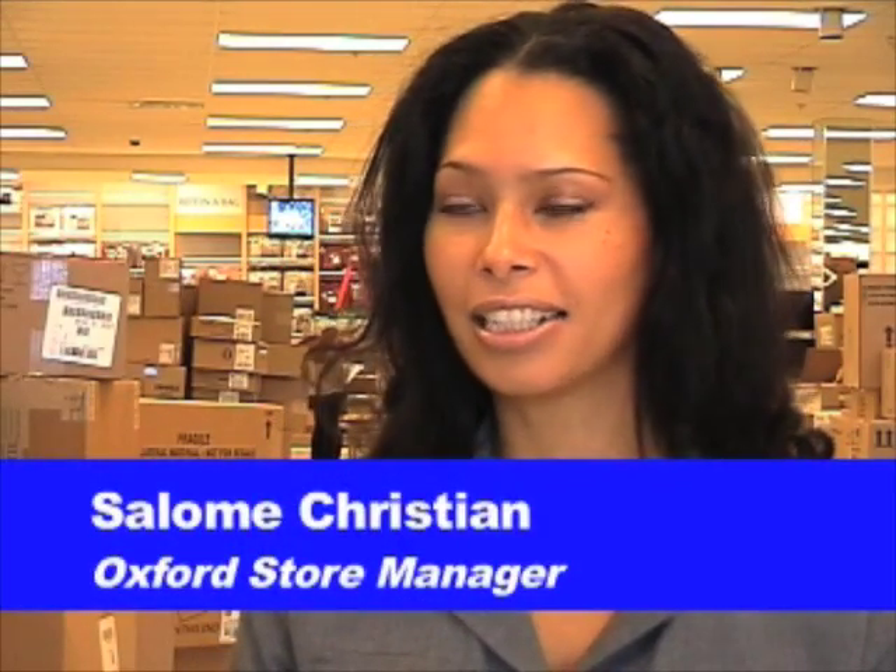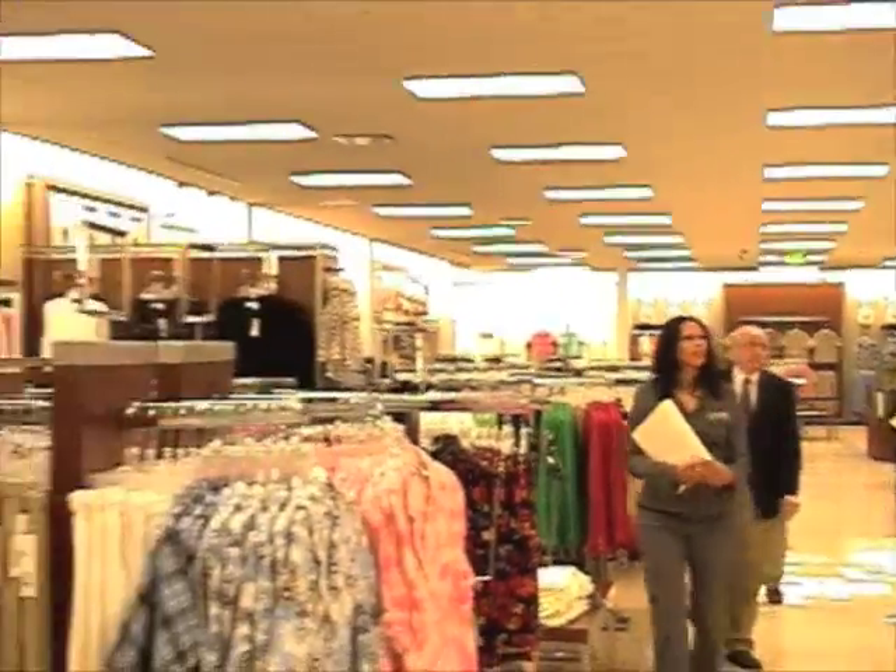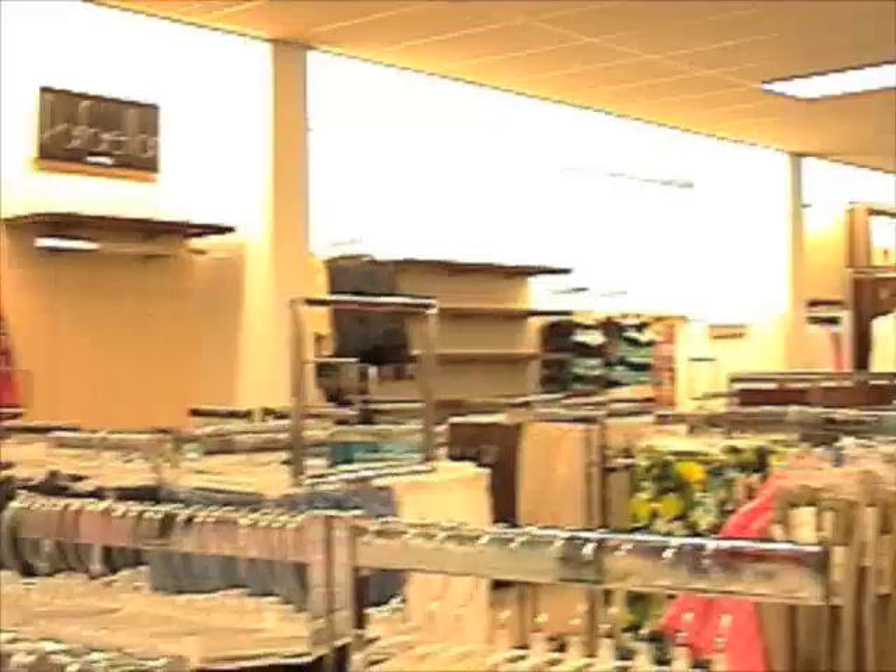Store Manager Salome Christian thinks that Belk has everything the local community wants to buy. We are really excited about Columbia, and from what I hear, that is an important line that a lot of the college students wear. We have our own private label, which is Red Camel, which has done well in all stores that have college communities.